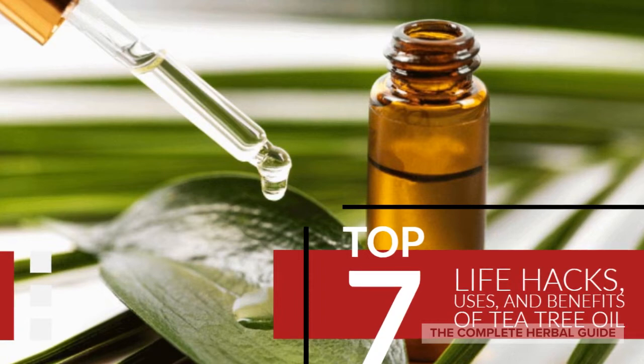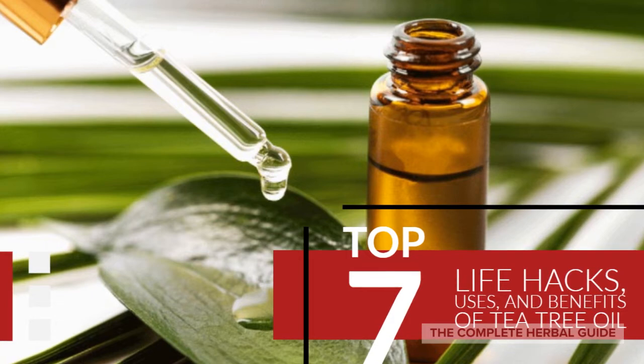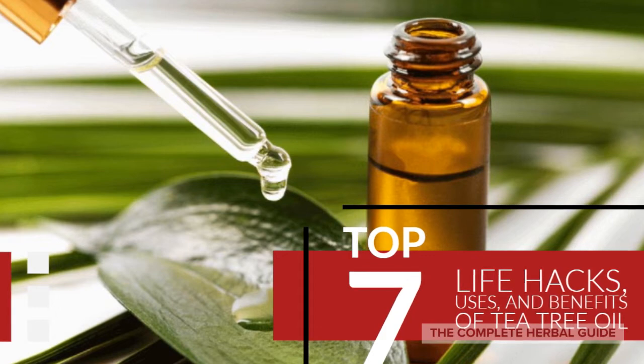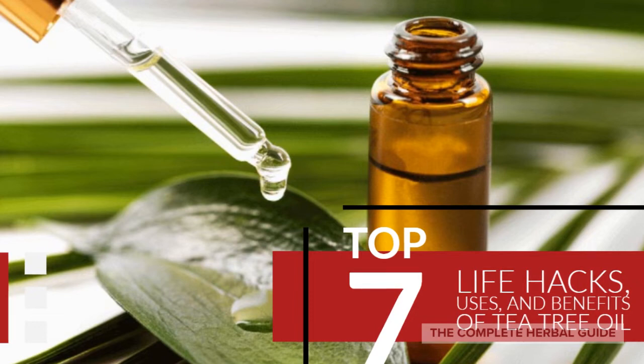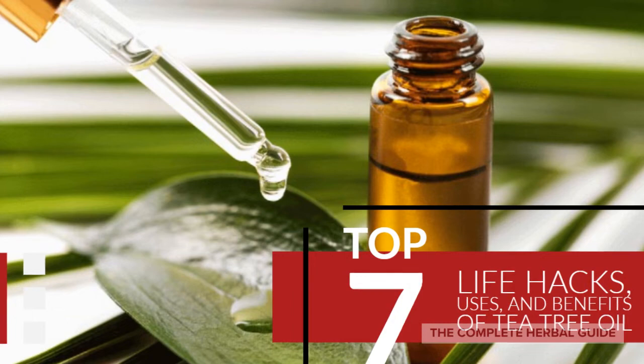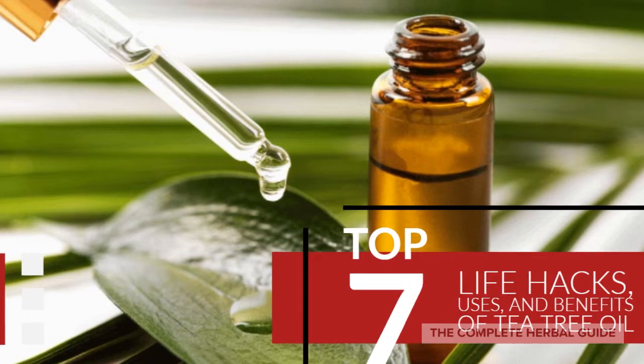Tea tree oil, also known as melaleuca, is an all-natural powerful antiseptic that has the ability to help by treating injuries. In fact, many researchers have found that tea tree oil can help kill off a number of strains of fungi, viruses, and bacteria. Tea tree oil is found in many homemade cleaning products that are specifically designed to kill mold, but it also can be used to treat viral infections and skin issues. Now we're going to go over the top 7 best usages of tea tree oil to take advantage of all of its functions.